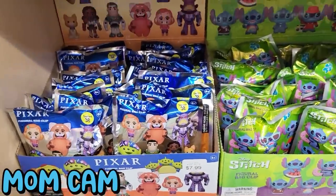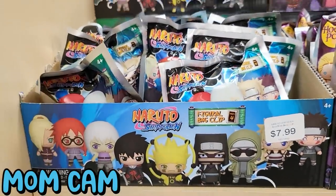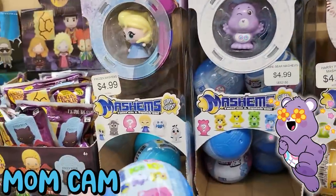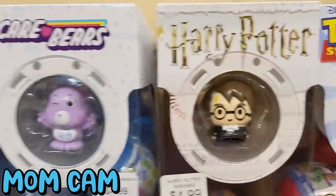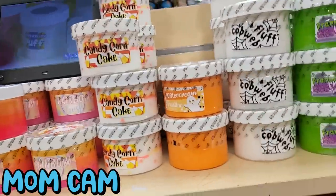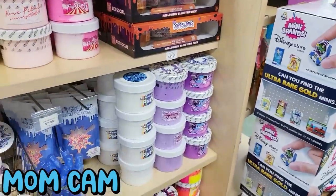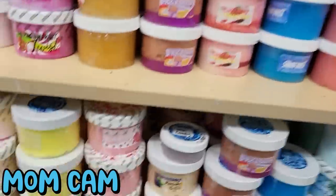These are some cute things they have — Pixar, Stitch, Hocus Pocus, Naruto. Mashems — they have Care Bear Mashems, Harry Potter, Frozen. Dope Slimes. We still have some Halloween ones. Do they have any boba? No bobas.